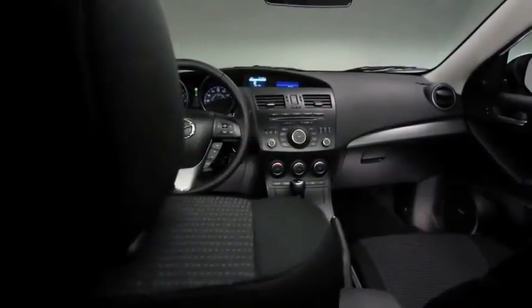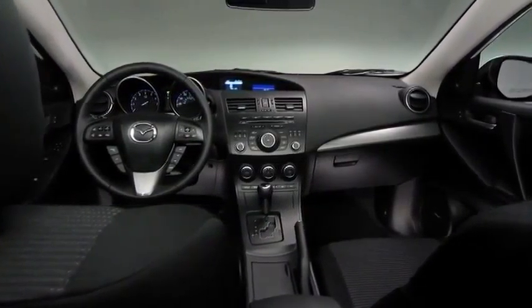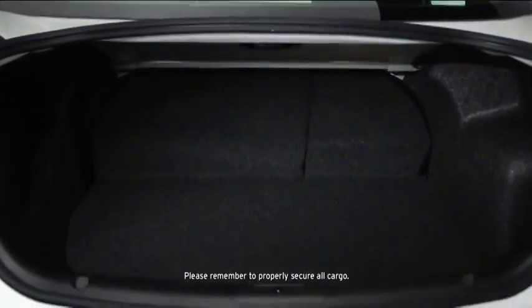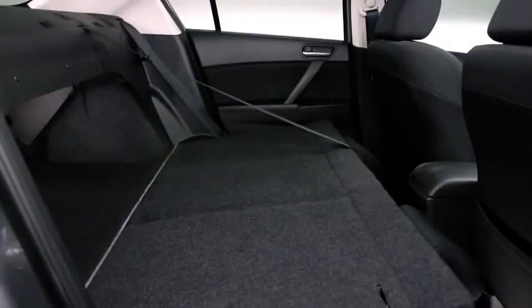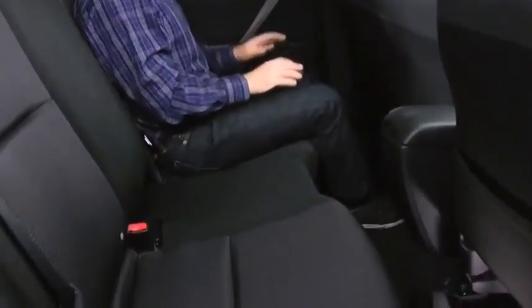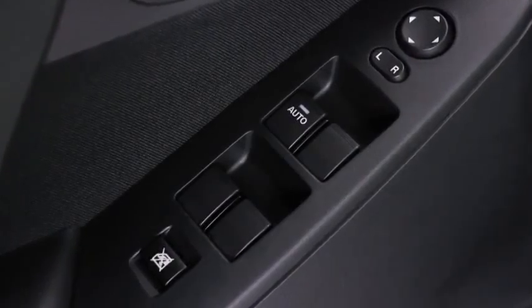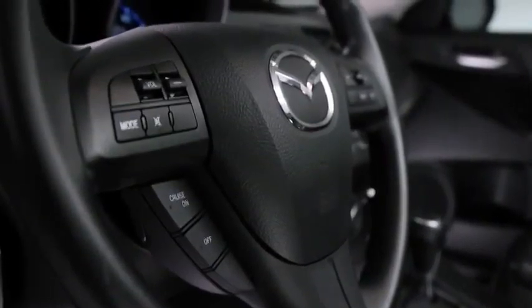Just because it's a compact sedan doesn't mean Mazda 3 has to hold back on spaciousness and convenience. You can take your friends and your cargo along for a ride thanks to the ample trunk space and 60-40 fold-down rear seating. The sporty front bucket seats combine style with lasting comfort for even those more ambitious road trips. And the back seat offers plenty of legroom, too. You'll also find standard features such as power windows and door locks, cruise control, and steering wheel-mounted controls.